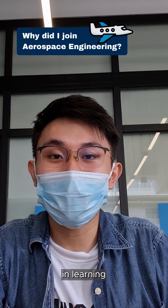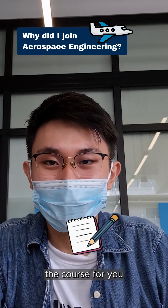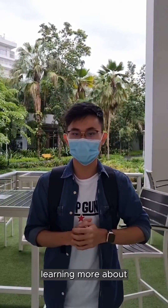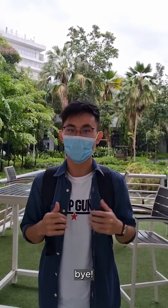If you are interested in learning about aircraft structures and engineering system design, this is definitely the course for you. And that's a day in my life at MP. I hope you enjoy learning more about the diploma in aerospace engineering as much as I do. Alright, that's all for now. Bye!